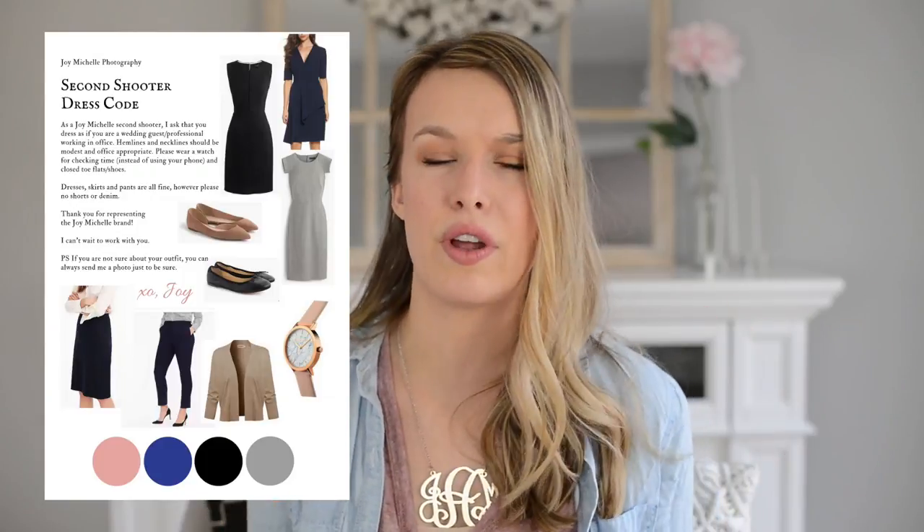I even go as far as requesting my second shooters to dress very similarly to me while representing my brand. I send a little dress code guide — I'll have it on screen. I want them to know what kind of weddings we'll be at, since I don't typically photograph anything casual. I don't want second shooters showing up in flip flops and a sundress when we're at the Four Seasons in black tie. Everyone on my team should be representing my brand well.